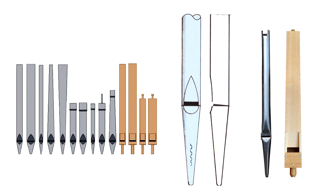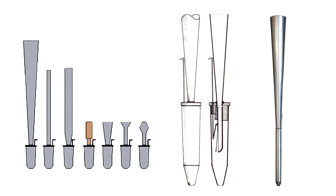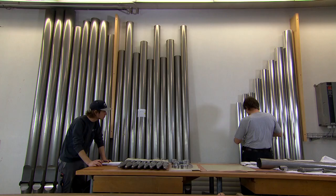In reed pipes, a metal tongue is made to vibrate by being blown on, whereby the sound is amplified and modulated by the resonator placed on top, which may be compared with the principle of how a clarinet or saxophone works.